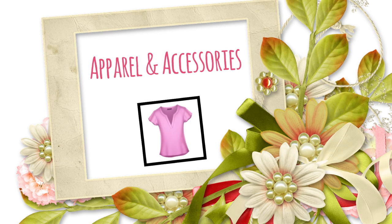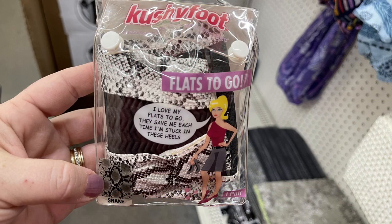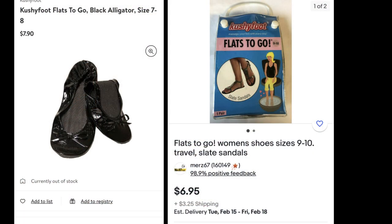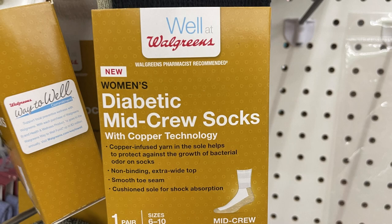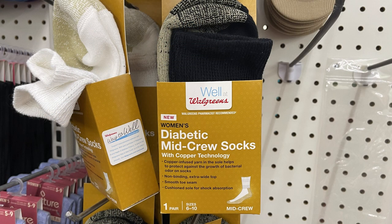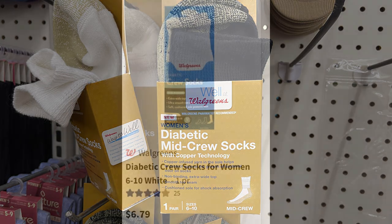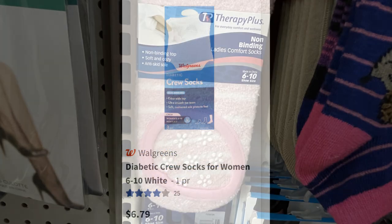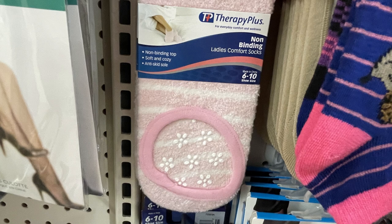The first place we'll go is apparel and accessories. This week they had quite a few items from different stores, like these Cushy Foot flats to go. I looked these up online and you can find them at Walmart.com and eBay anywhere from $7.90 to $6.95 a pair. They also had Walgreens Diabetic mid-crew socks - I found these online at the website for $6.79 for one pair.